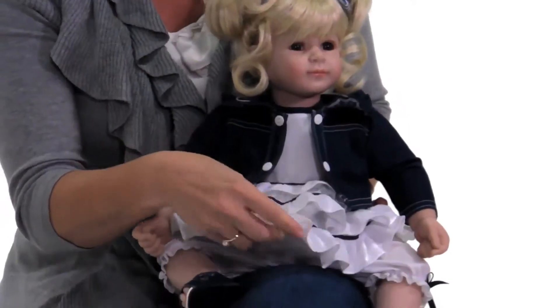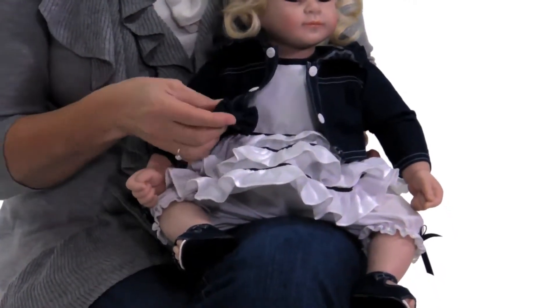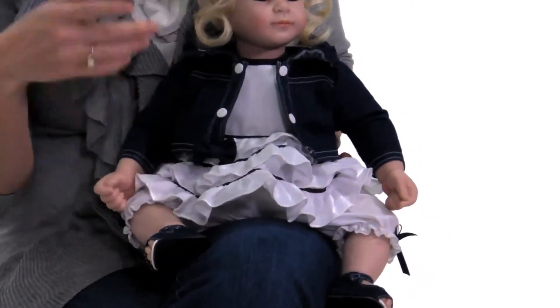It's toddler time at AdoraDolls and this little doll is all decked out in denim and white. And who doesn't love denim? This little cutie has a cute little ruffle skirt with a denim jacket complete with this cute little bow. Isn't that adorable?